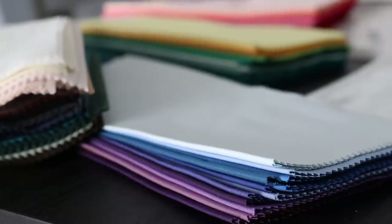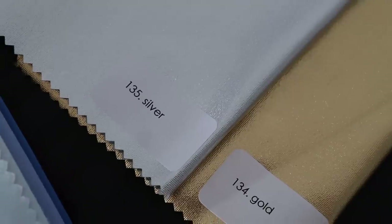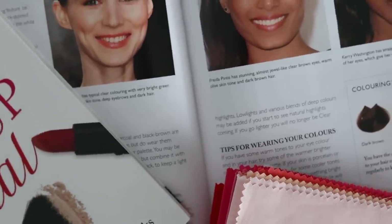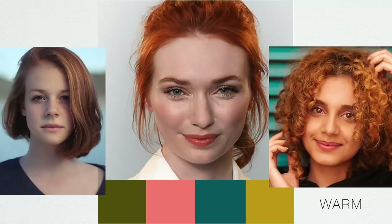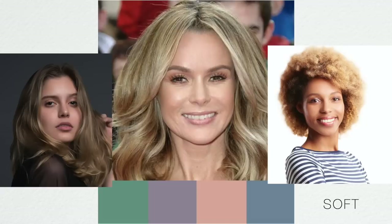It will be different from color type to color type how I would advise you to combine your colors. If you are a soft color type — I am a soft color type as well — you will have very blended and muted features, meaning you'd want to go for muted colors and combine them in blended, tonal ways to make sure they're not too overpowering. On the opposite side, we have the clear color type, who have very contrasting features and look better in contrasting combinations. This is really important to keep in mind when combining colors, especially universal ones.